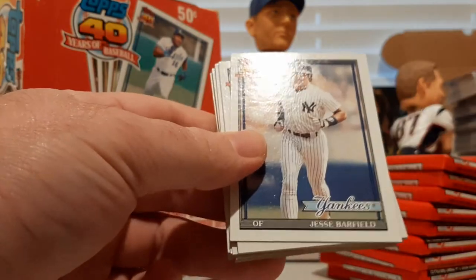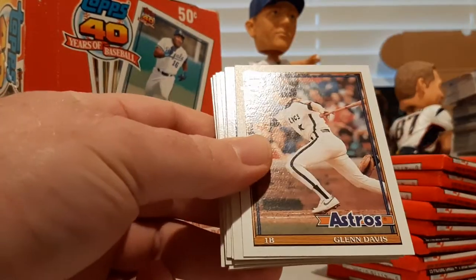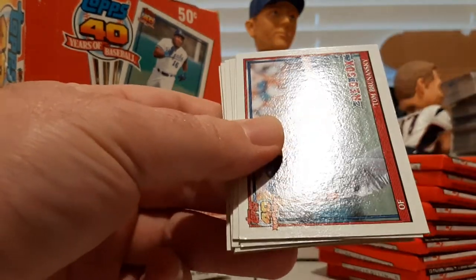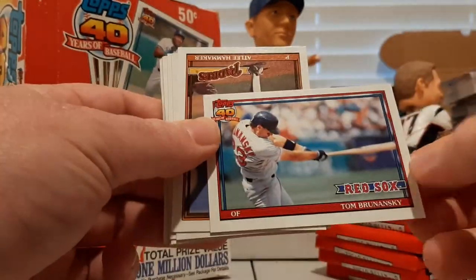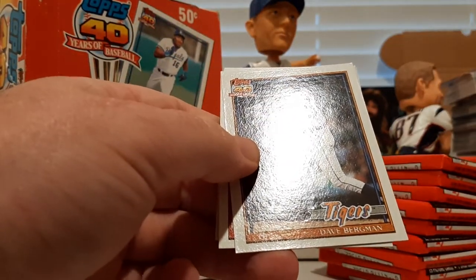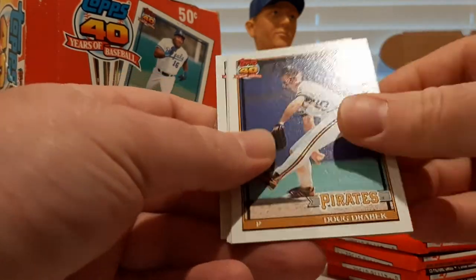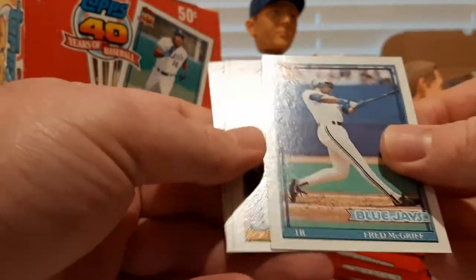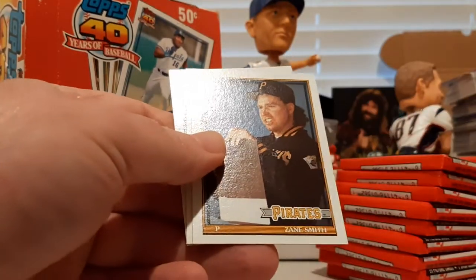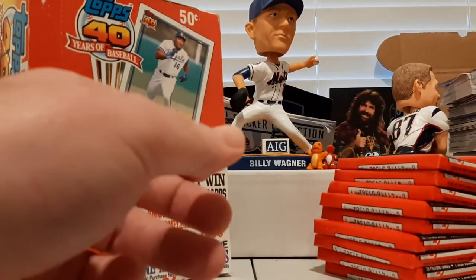Joe McGrane, Jesse Barfield, Hubie Brooks, Don Powell, Glenn Davis, Von Hayes, Tom Brunansky again, Atlee Hammaker, Dave Bergman, Geronimo Pena, Doug Drabek, Fred McGriff — nice clean Fred McGriff card — Zane Smith, Pat Borders, and Tim Leary.